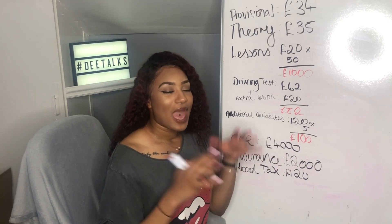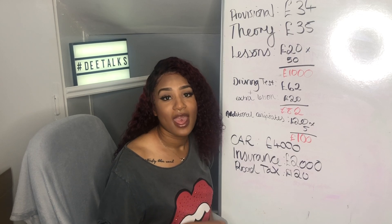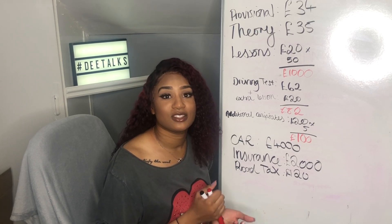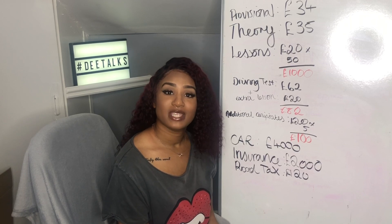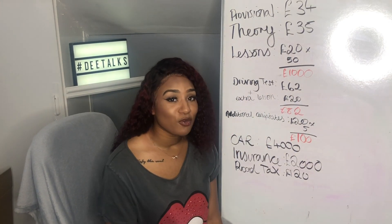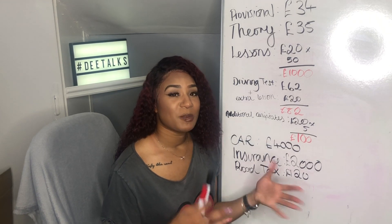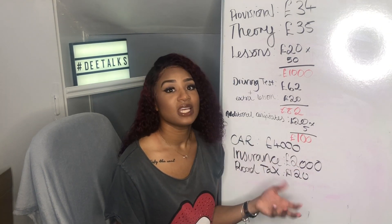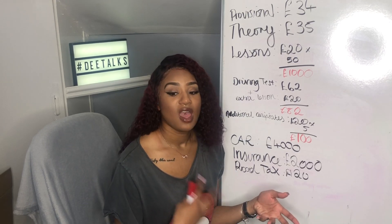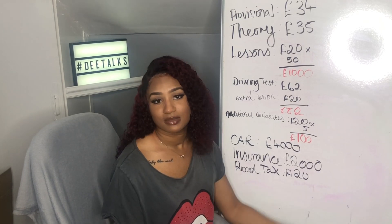Now we need to look at maintaining the car. First, you need to make sure your car has an up-to-date MOT. You cannot drive a car without one, and if caught you will get in trouble. An MOT costs roughly £60 to £100. If it fails, you'll have to pay for the repairs — and if it's really bad, they may not let you take the car back until it's fixed. Let's say around £80 on average.